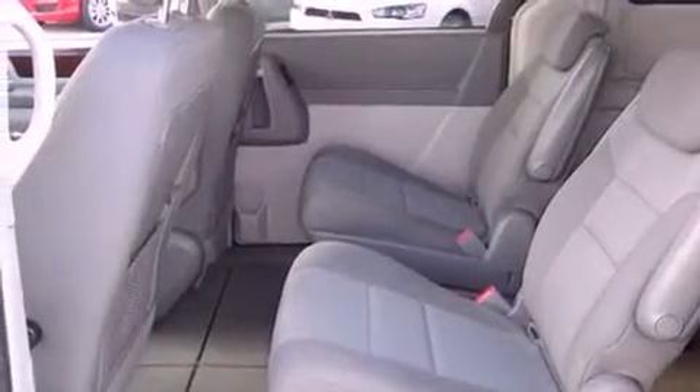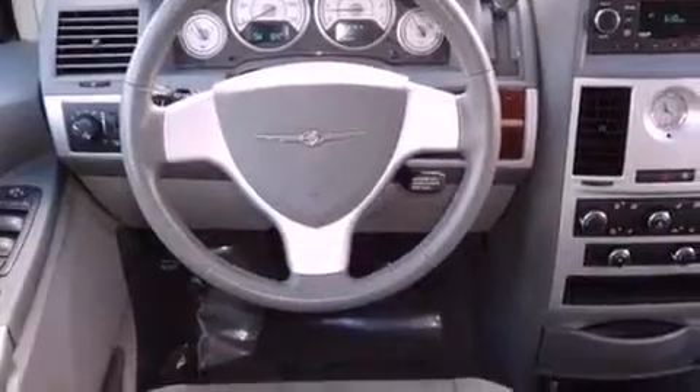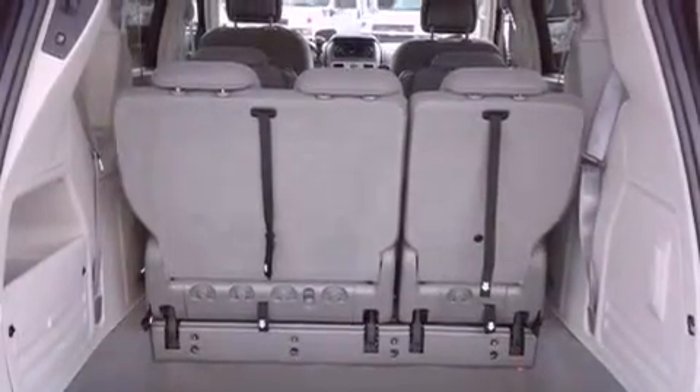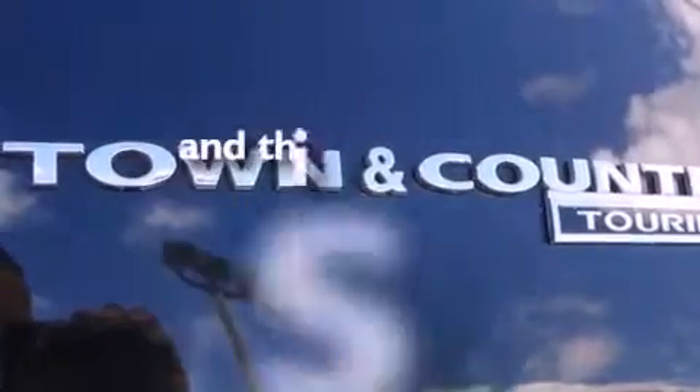Features include power-adjustable driver pedals, a power driver's seat, a power rear liftgate, 12-volt power outlets, fog lamps, a stability control system, disc brakes with an anti-lock braking system, front airbags, air conditioning with automatic climate control, and this vehicle has fewer than 45,000 miles on the odometer.